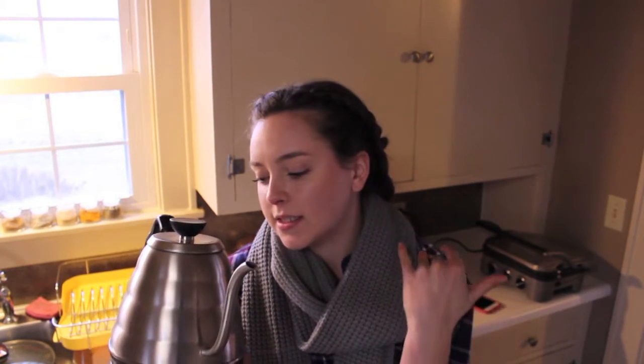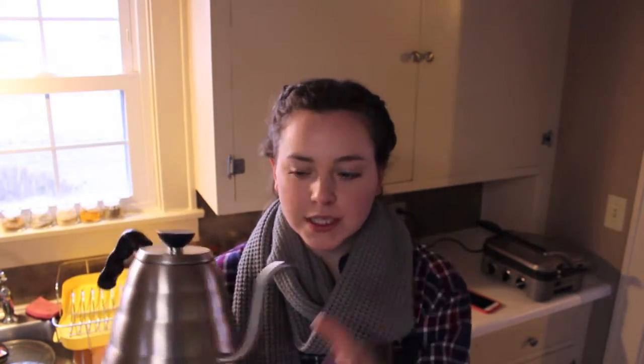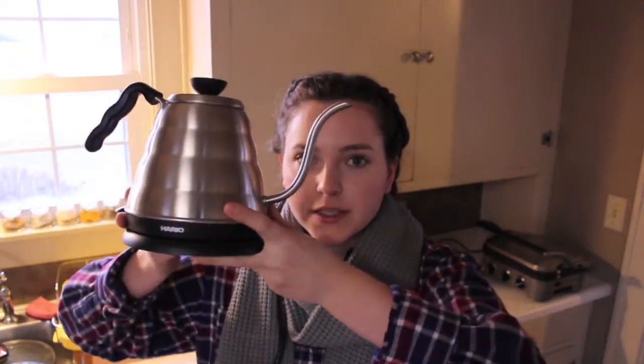Number one — this hot water kettle. It heats up your water really fast and really hot. One of the number one things if you do pour-over coffee, which is what we do, which is my next item. It's kind of expensive, no doubt about it, but it heats your water to boiling hot temperature in like two minutes and it's easy. It works really well. It has a perfect spigot. We use it for tea, hot water, everything. So this is a must-have. We use it every single day. Love it.